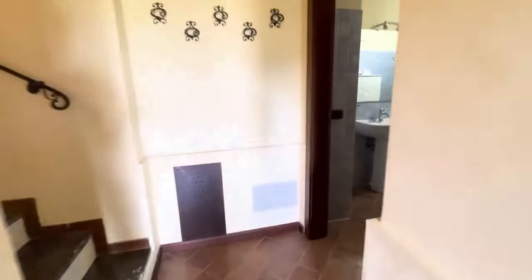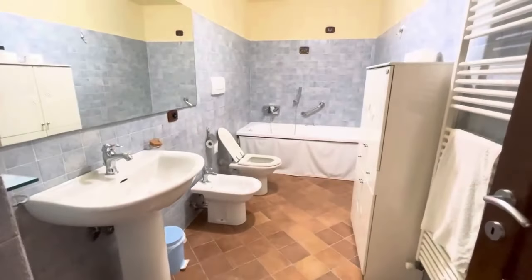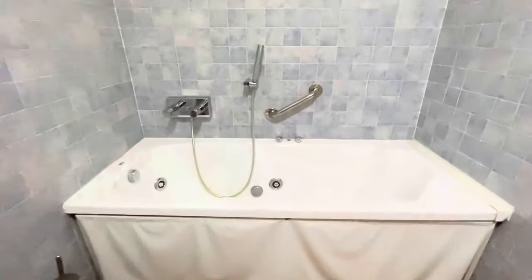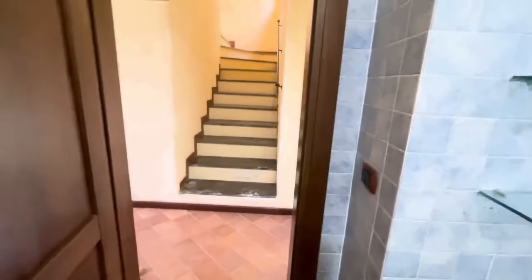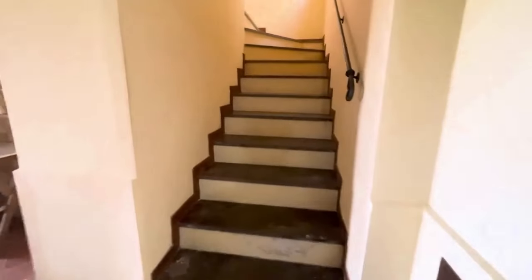Also on this floor is the first of two bathrooms — really well-equipped, big, with simple fittings. It features a hydro-massage bathtub and a ventilation fan. It's really big, and you could even carve out some space in here for a shower stall if you wanted to.